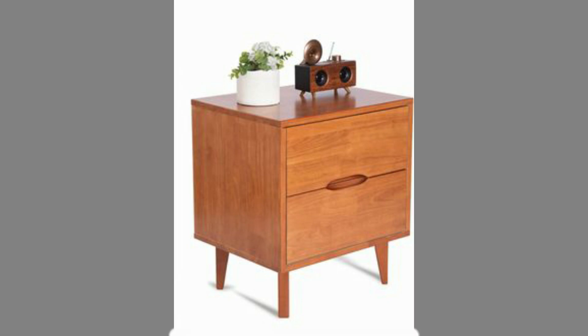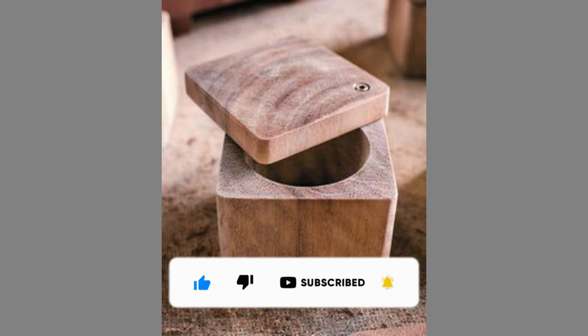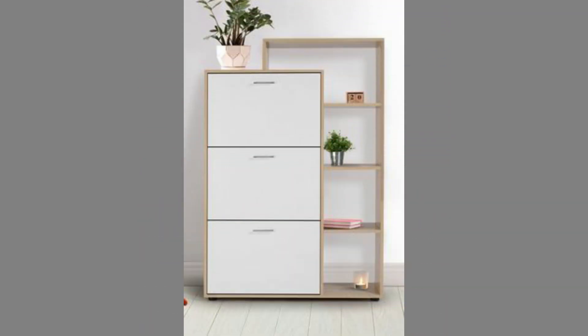If you are new to the channel please consider subscribing and smash the notification bell so that you will be the first one to be notified when we upload new videos. If you are already a subscribed member, please like and share this video so that it could reach a wide range of audience.